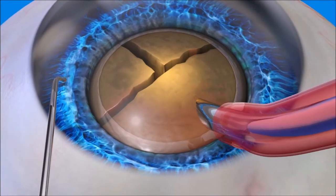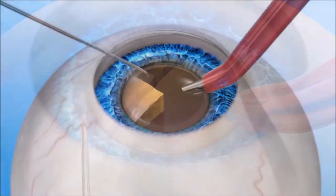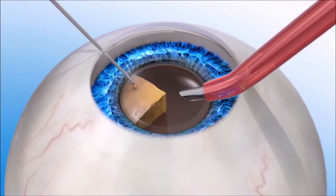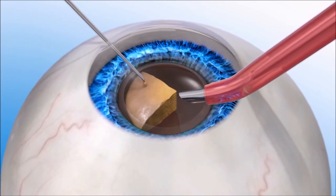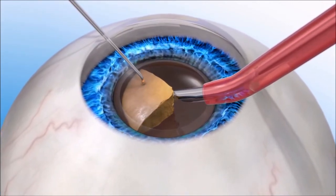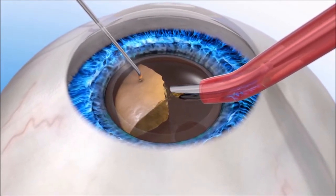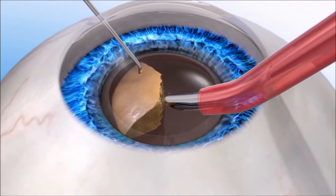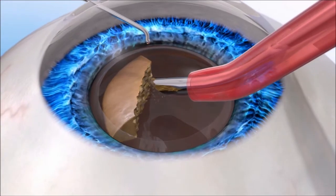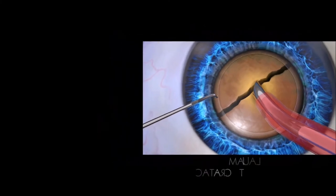An instrument called a chopper may be used first to break up the lens into a few large pieces. Then the phaco instrument is used to break up the lens using ultrasonic energy. Once the lens has been fragmented, it is removed using suction, and an IOL is placed into the capsule. The amount of ultrasonic energy can affect the recovery process and visual outcome, because too much ultrasonic energy released during this step may cause damage to the cells and tissue inside the eye.